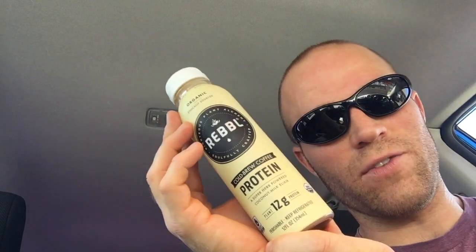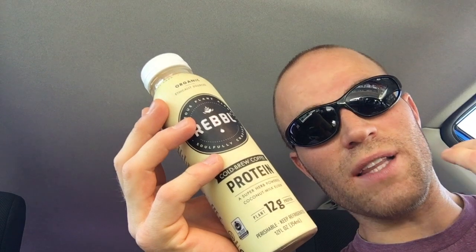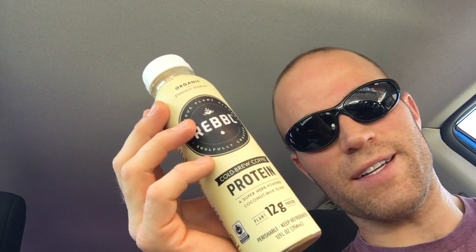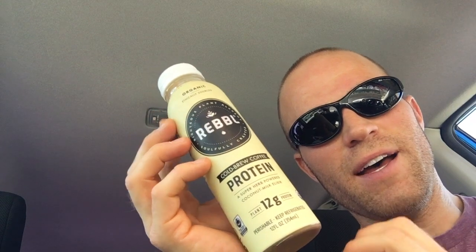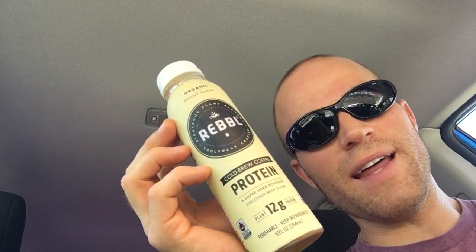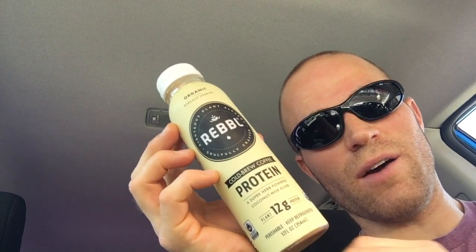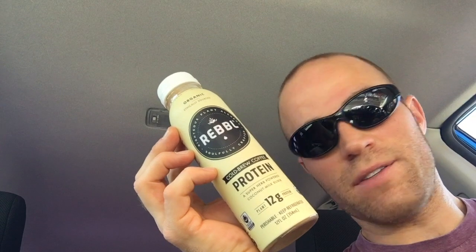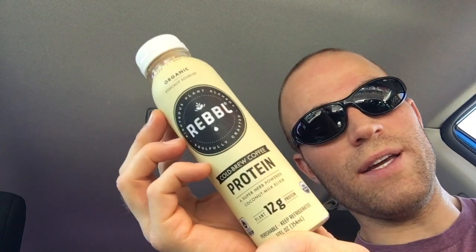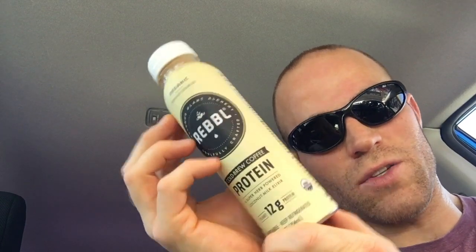I'm really excited to give this a try because there are a lot of cold brew beverages these days, and there are also a lot of protein drinks, but there are very few that mix the protein with the coffee while keeping it dairy-free and plant-based. Usually it's whey protein with typical dairy milk in a coffee drink. So this one is really unique, and with 12 grams of protein it should be just the right amount.